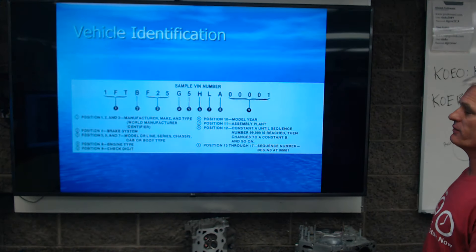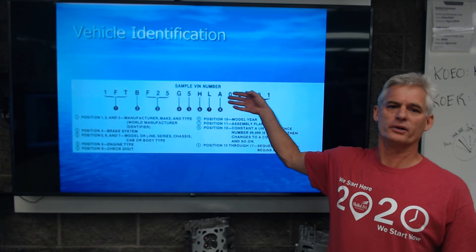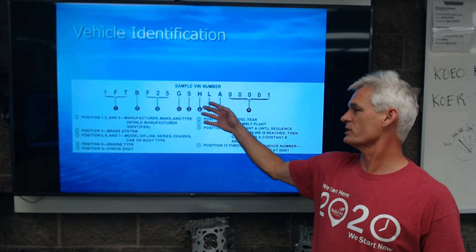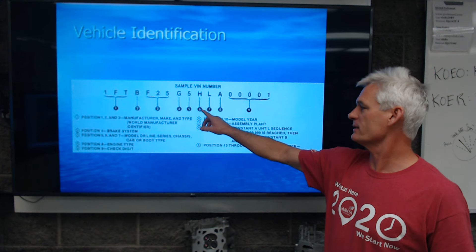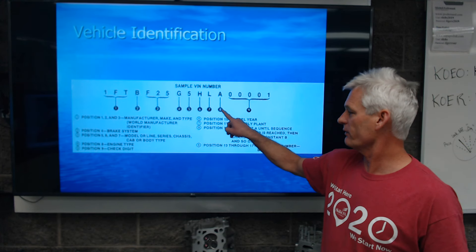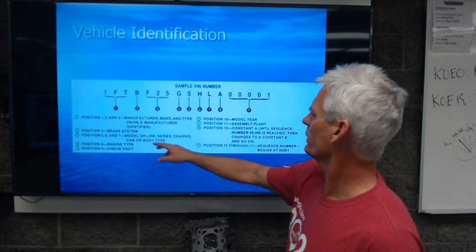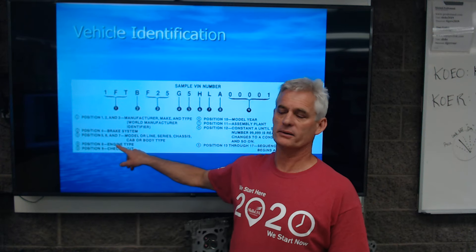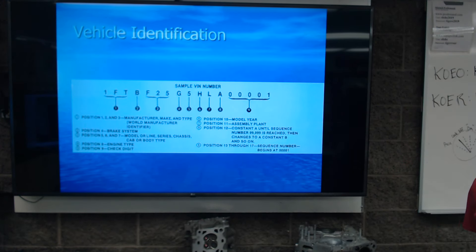So here's a VIN number showing you all 17 digits, where each digit or series of digits refers to something specific. For example, this eighth digit right here talks about the type of engine that it has. There are other things we can tell from that VIN number as well.